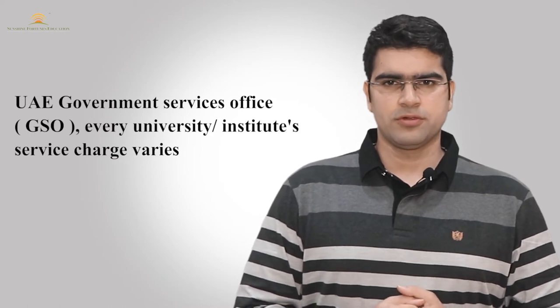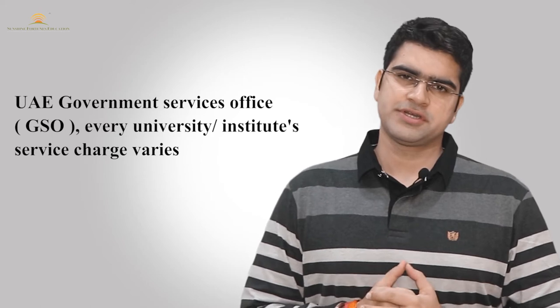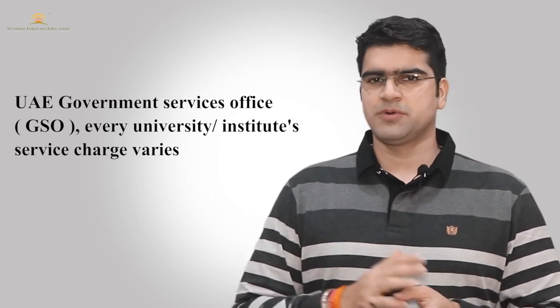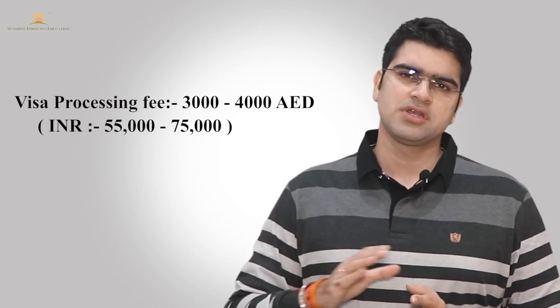First of all, the processing fees in Dubai — the UAE Government Services Office, also called GSO — vary from university to university. Some universities include visa processing fees and health and medical insurance together, but many universities don't. Generally, the visa processing fees are 3,000 to 4,000 AED, which is tentatively around 55,000 to 75,000 Indian rupees approximately.